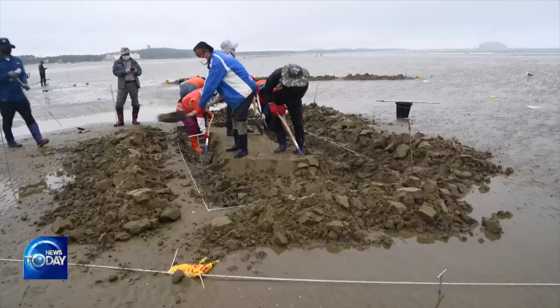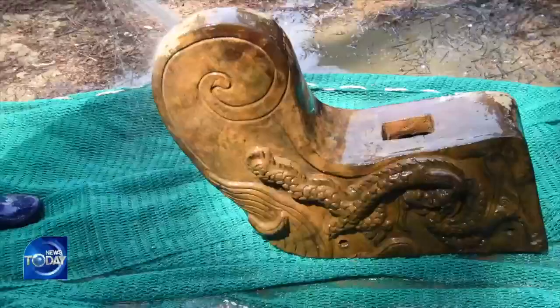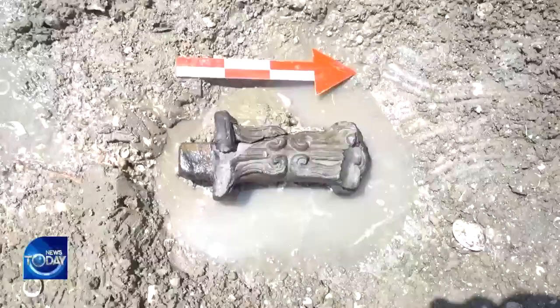At the mudflat off Changpode Beach in Tae-an, Chungcheongnam-do Province, after digging into the mudflat for a good while, buried ancient objects appear one after another.